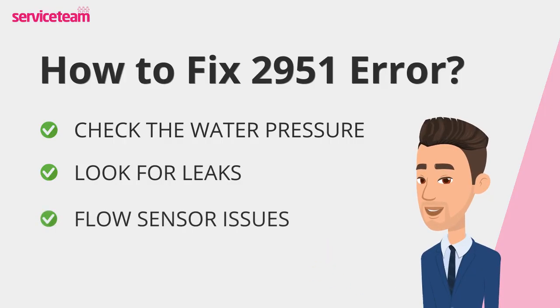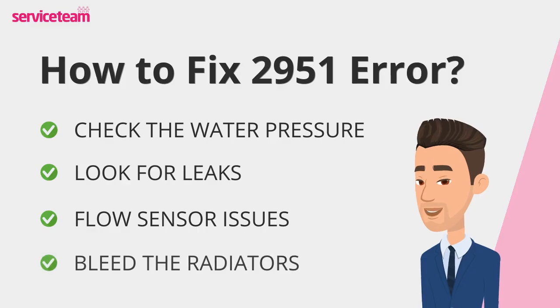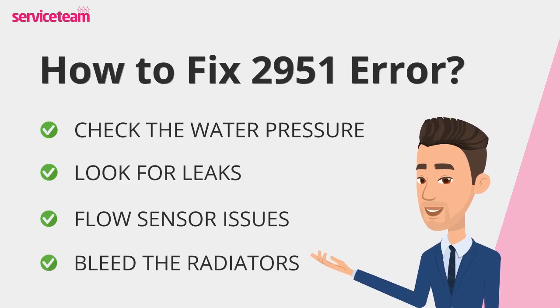If pressure isn't the issue, the flow sensor might be to blame. This one's for the pros — a gas-safe engineer can test and replace it if needed. If you hear strange gurgling sounds or feel uneven heating, you might have air trapped in the system. Bleed your radiators until water flows smoothly, then check your pressure again.